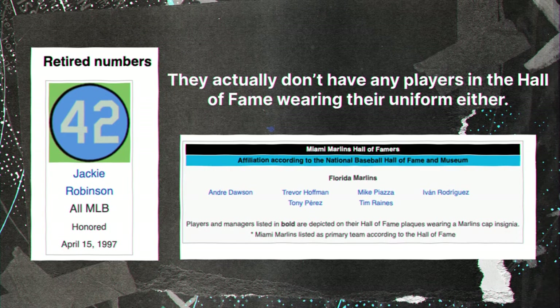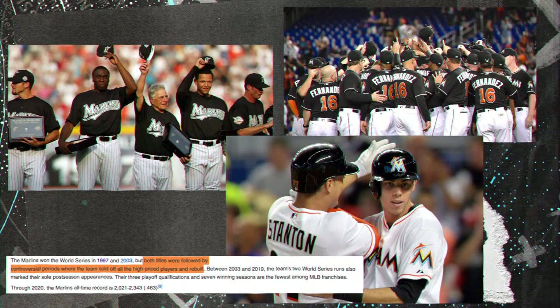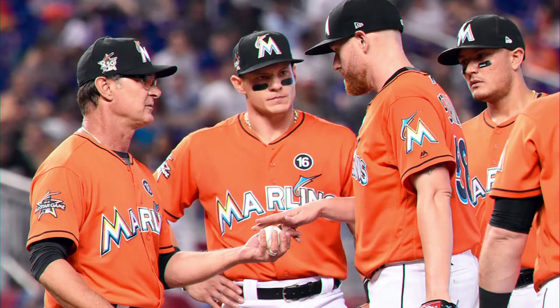They only have one number retired, and it's the number all 30 teams have retired in honor of Jackie Robinson. Anything good the Marlins have is traded, released, or gone before it even had a chance to get going. Their uniforms are no different — since the change from Florida to Miami, the Marlins have not been able to figure out their look.